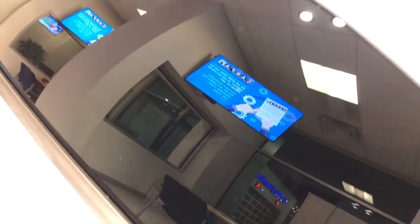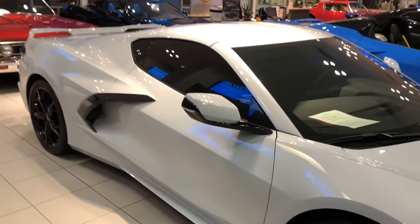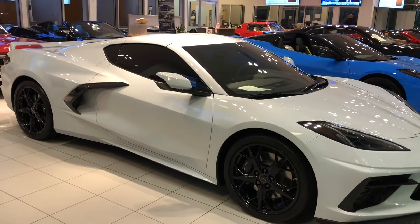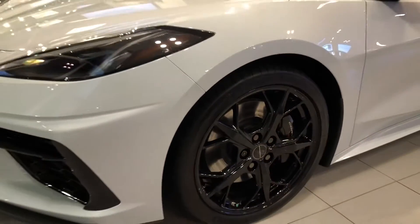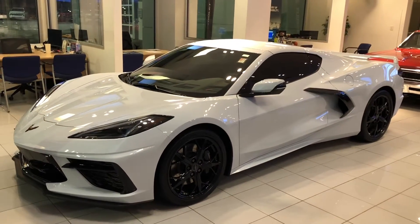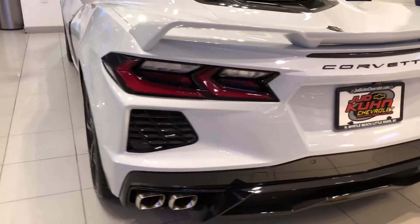This Corvette is equipped with the Z51 performance package, including magnetic selective ride control. Safety and security features include high-definition front and rear vision cameras, rear park assist, enhanced theft deterrent system, rear cross traffic alert, and side blind zone alert.